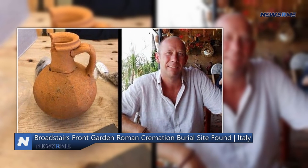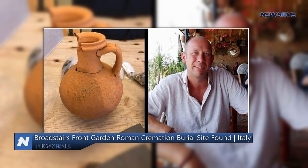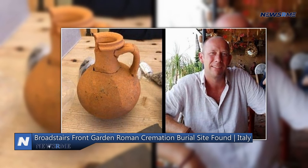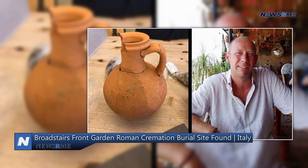Although Roman cremation graves are not uncommon, they would generally be expected to be part of a cemetery, according to Paul Bennett. Dave has now received the findings back and is considering putting them on display somewhere so that others may participate in the joy of discovering a piece of history.